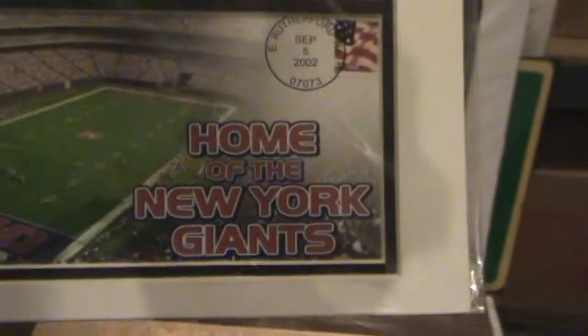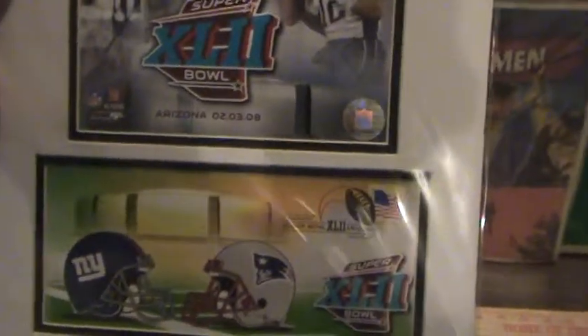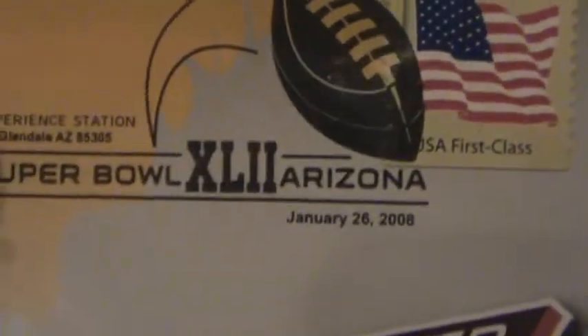Original price twenty dollars, Rutherford New Jersey 2003. These are probably first day of issue stamps. These are from the post office — East Rutherford, September 5th, 2002 — that's where the stadium was, home of the New York Giants, featuring the stadium and number 27. Original price twenty bucks. There's another one from September 15th, 2002 — great photograph. Here's one from Glendale, Arizona — January 26th, 2008.